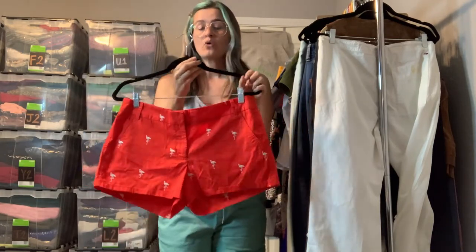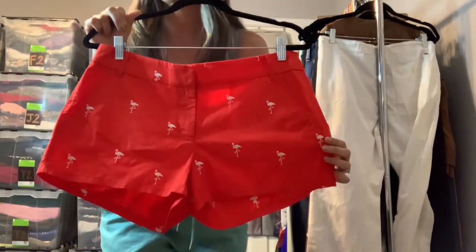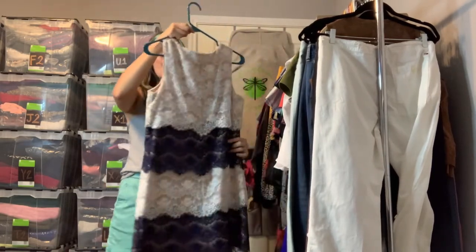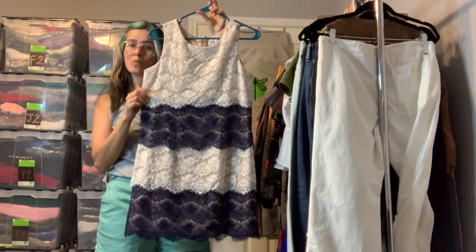Got some J.Crew Chino Broken-In 100% cotton shorts in a size 8. They're kind of a coral-orange color and they have little white embroidered flamingos on them — very cute, very classic J.Crew shorts.